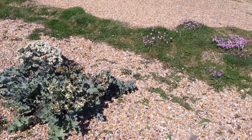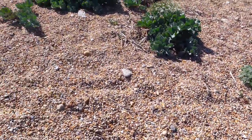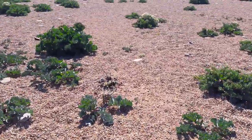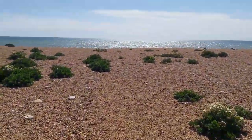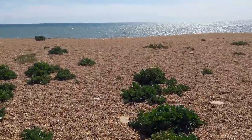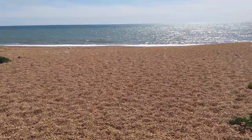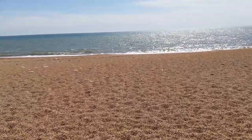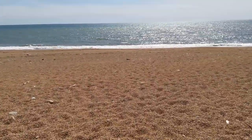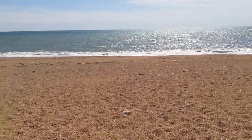So turning from the thrift and the sea kale now towards the sea itself - and hopefully the wind on the mic won't be too loud for you. We've had some really low tides recently, exposing more sand than I've seen here for years. But today I've caught it fairly close to high tide. I'll switch off now and wait until I'm sat right at water's edge.